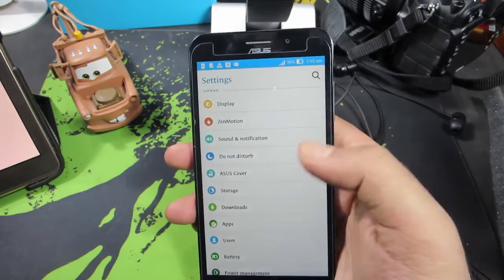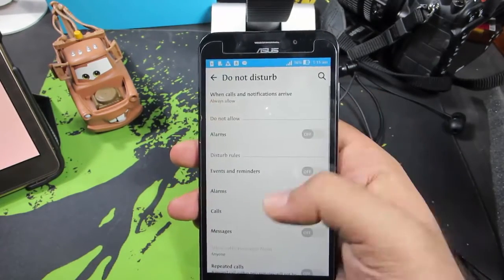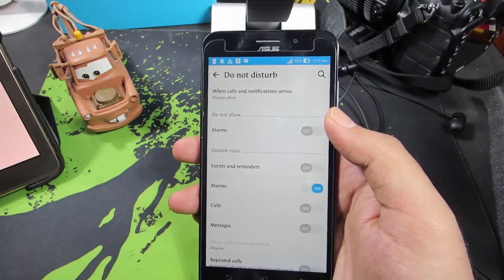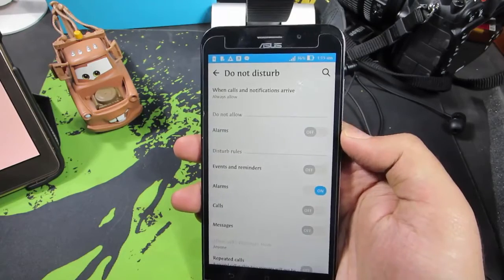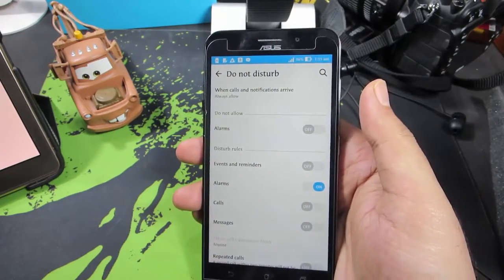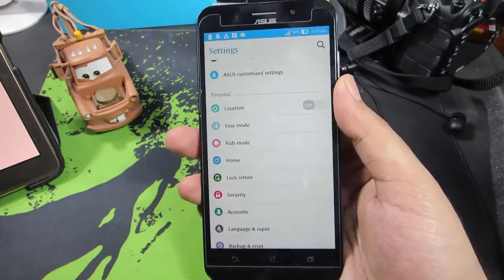There's also a Do Not Disturb mode. You can set a time zone during which you won't be interrupted by any calls, alarms, events, or notifications — it's more like a mute button than anything else.